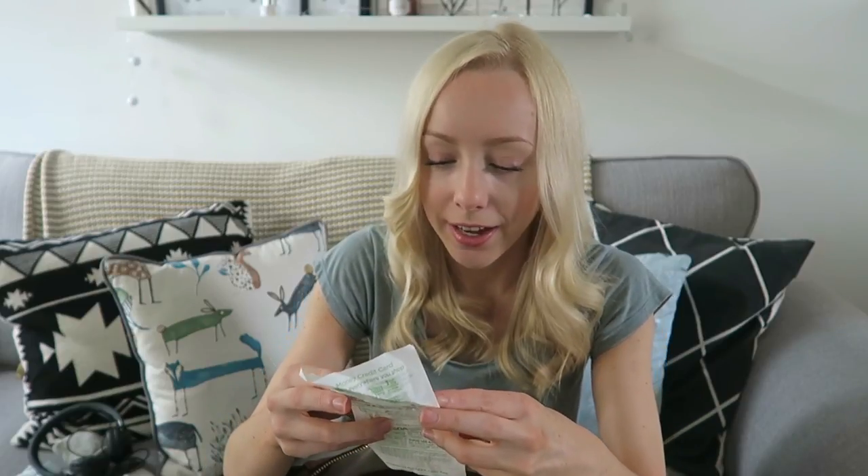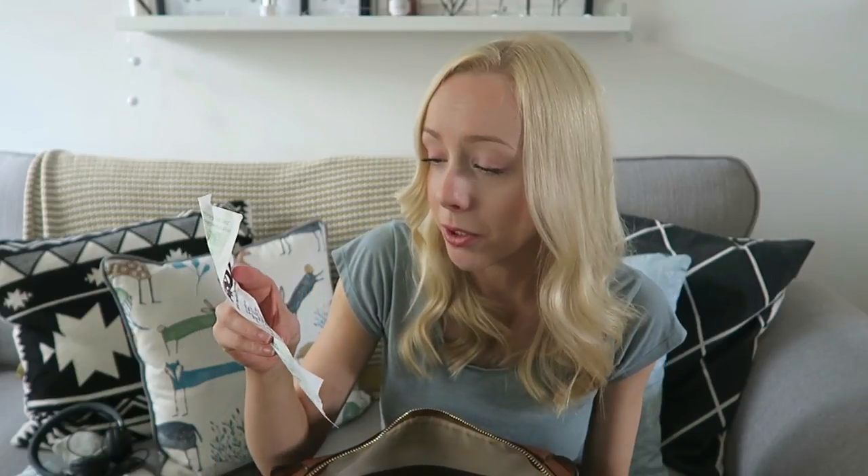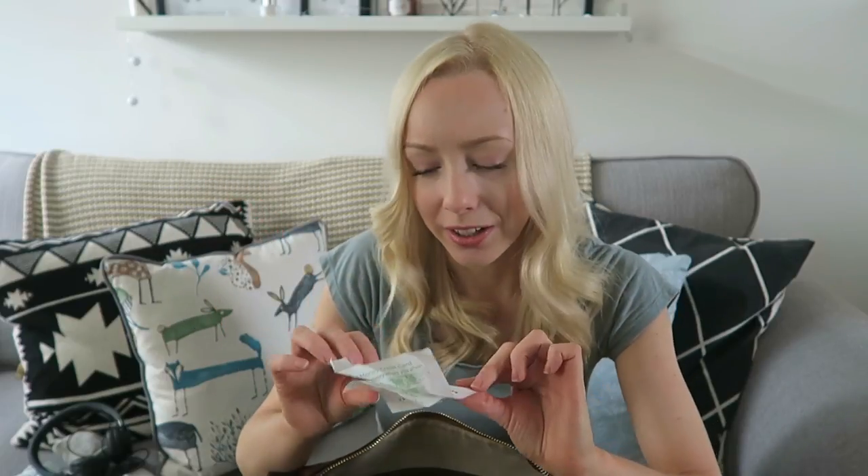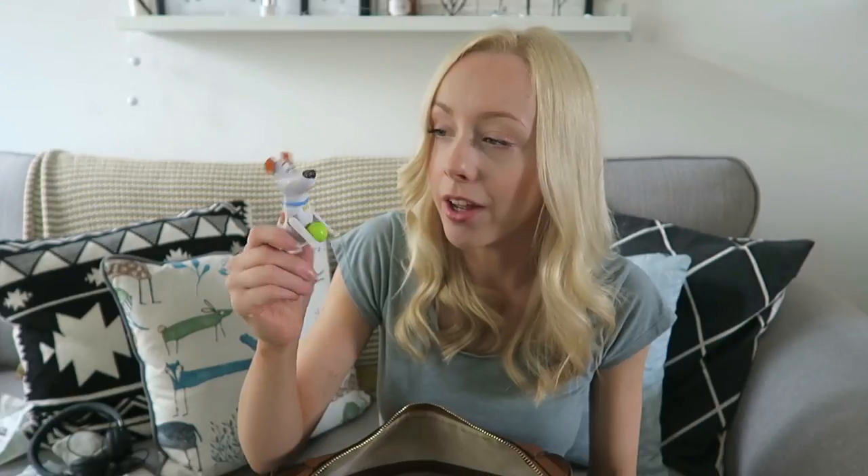My first receipt — let's see what I've been buying. Asda: I paid for two packs of chewing gum on my card, 82p in total, and I have the receipt for it. That was two weeks ago.